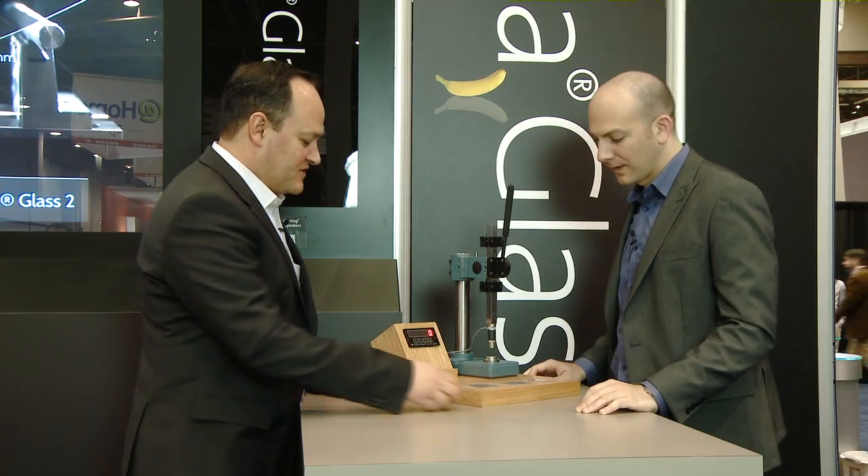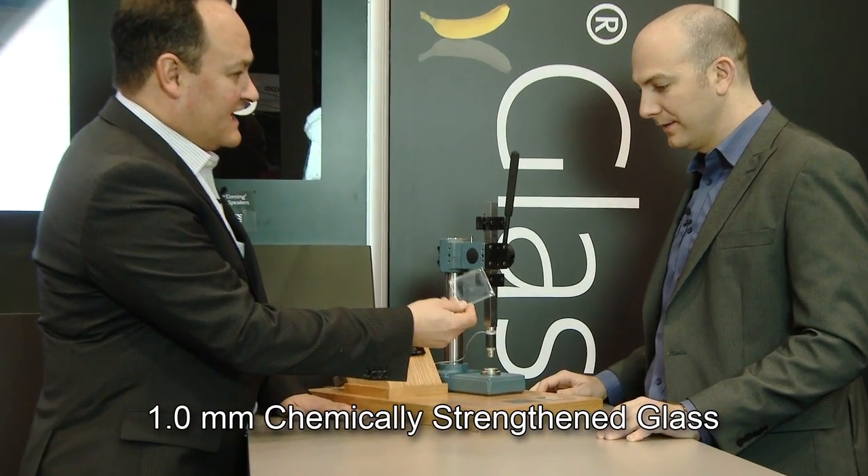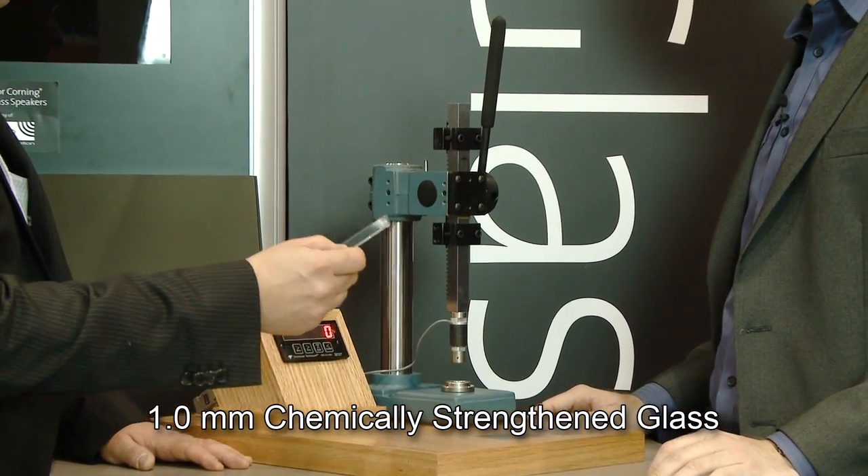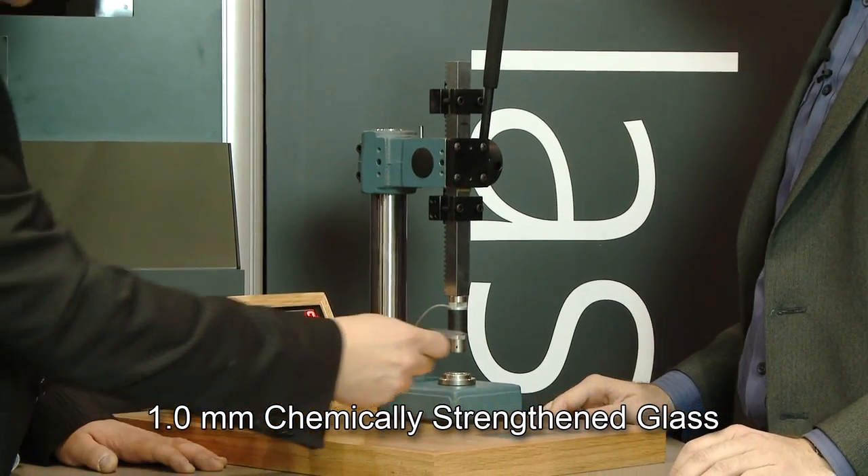We have three samples here. First, it's something called Soda-lime. It's been chemically strengthened, very similar to the glass that you find in your windows at home. 1.1 millimeters thick.